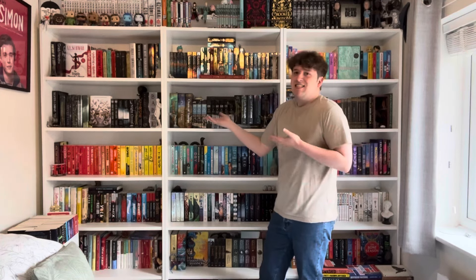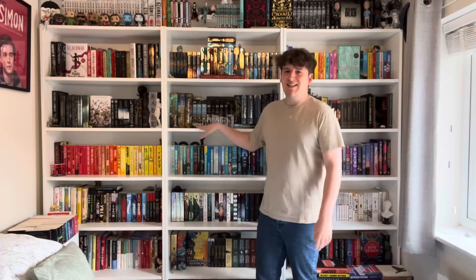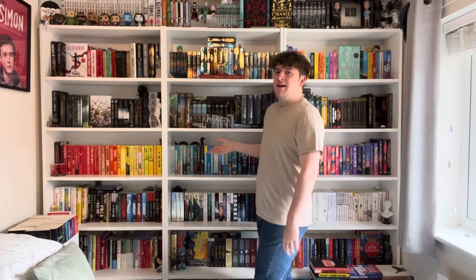In the very middle of the dark shelf is my Shadowhunters section — Cassie Clare. I'd like to revisit these since it's been a couple of years, to see how they hold up now that I'm almost 21. Then on the other side is mainly an Alexandra Bracken shelf. I loved the Darkest Minds series growing up — I used to describe it as 'kids with powers get sent to camps and controlled by the government.' We also have Babel up here.